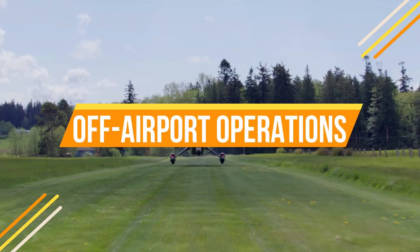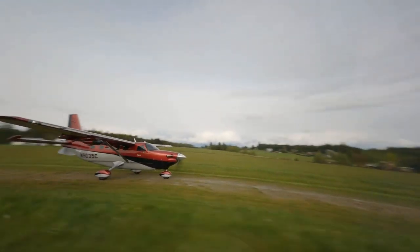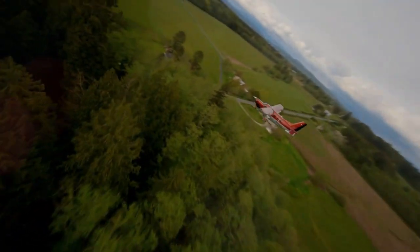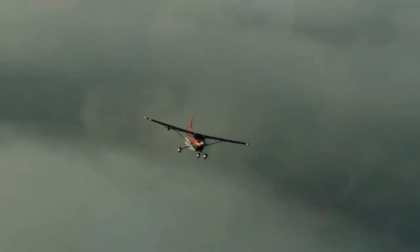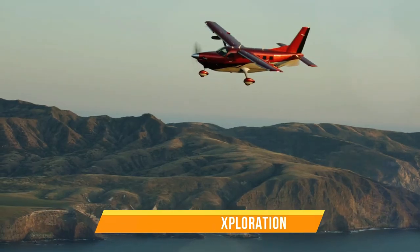Thanks to its rugged design, robust landing gear, and powerful engine, the Kodiak 900 is primed for off-airport operations. It can navigate landscapes that traditional aircraft would find challenging or impossible to access. This feature is invaluable for humanitarian missions, search and rescue efforts, and supporting industries like forestry and exploration.